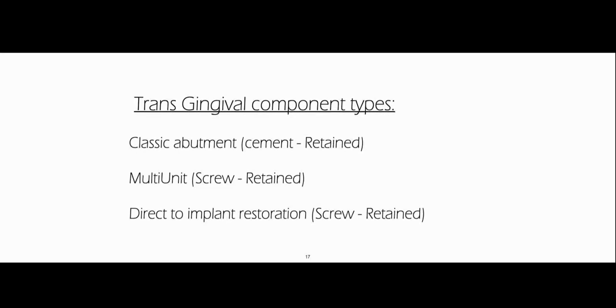Before the second case, I'd like to talk about transgingival component types. We just saw the multi-unit, which is basically for screw-retained restoration. There's the classic abutment, which we use for cement-retained restorations, and there's direct-to-implant restorations that are screw-retained — like using a ti-base, or the whole thing is completely manufactured by the lab and connected directly to the implants. I will show cases of all types. Today in the digital age, screw-retained is actually easier to do, so you would choose it more often.